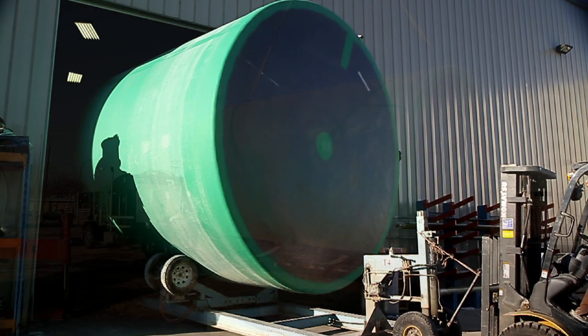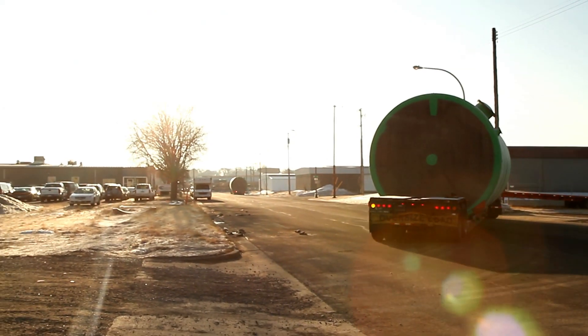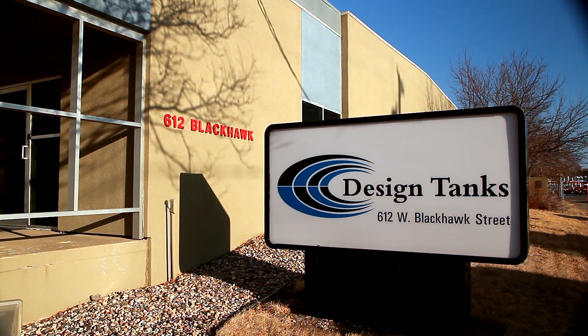Ready to be prepared for shipment, loaded and sent on its way to solve another customer's storage tank challenge — continuing the quality story that Design Tanks has been perfecting for almost half a century.